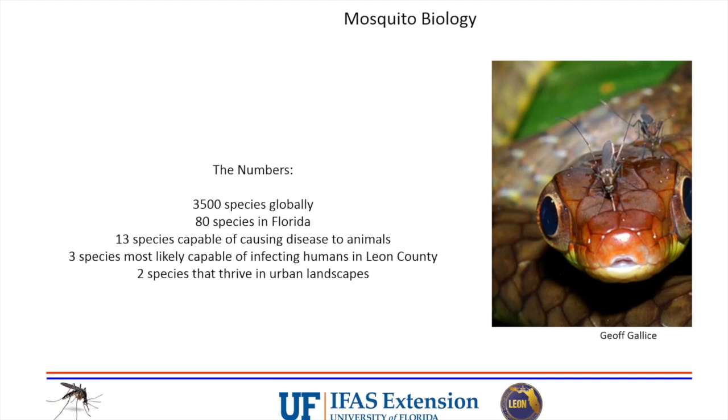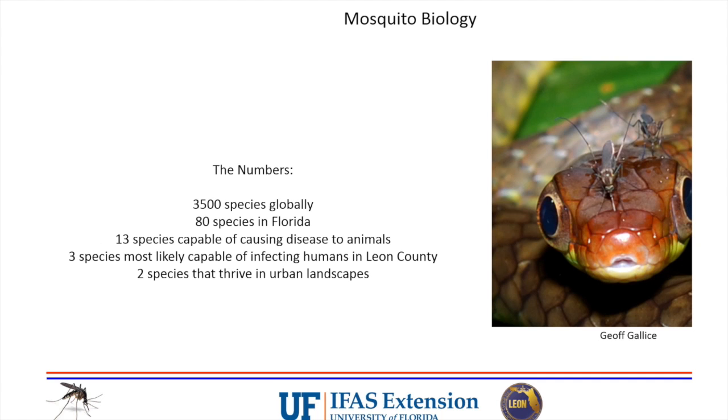Let's get into mosquito biology. There are around 3,500 species globally, 80 here in Florida, and of those 80, there are 13 capable of causing disease to animals - that includes humans and dogs, since dogs get heartworm spread through mosquito bites. There are only three species most likely capable of infecting humans in Leon County, and two of those three thrive in urban landscapes. Those two in particular prefer habitats right around our homes and gardens.